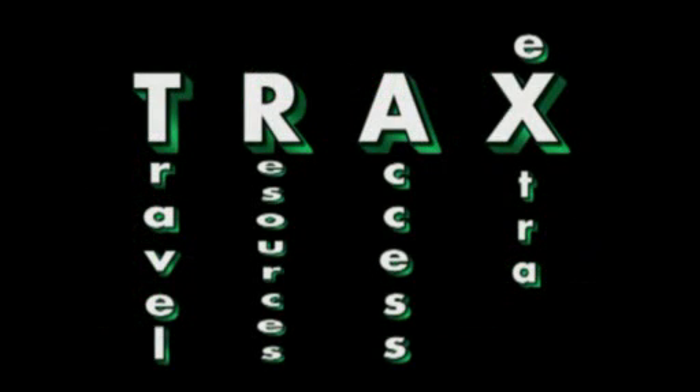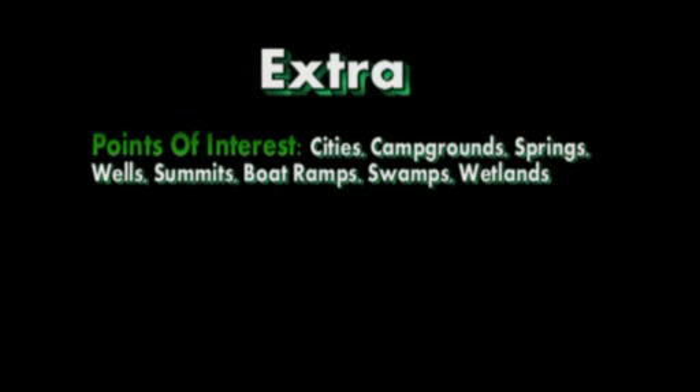And the X in TRAX is for extra. These are all the extra features that were added to the map to make it an all-around sportsman's map, including things like points of interest, your cities, campgrounds, springs, wells, swamps, wetlands, and much more. And altogether, these different elements and more make a TRAX map.